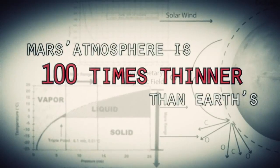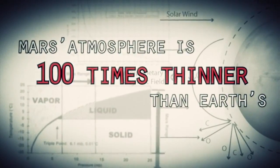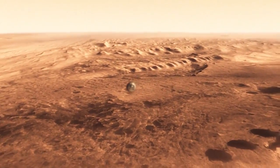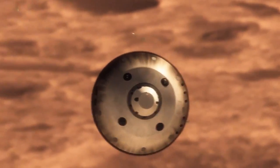Mars is actually really hard to slow down because it has just enough atmosphere that you have to deal with it, otherwise it will destroy your spacecraft. On the other hand, it doesn't have enough atmosphere to finish the job. We're still going about 1,000 miles an hour, so at that point we use a parachute.